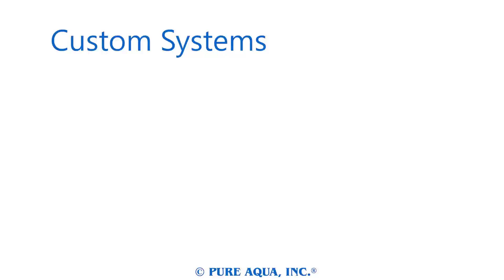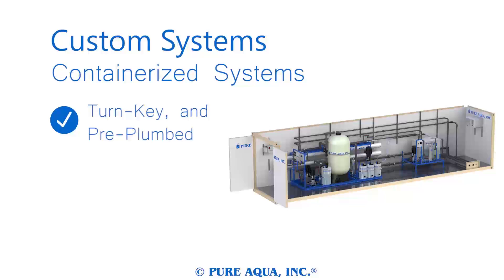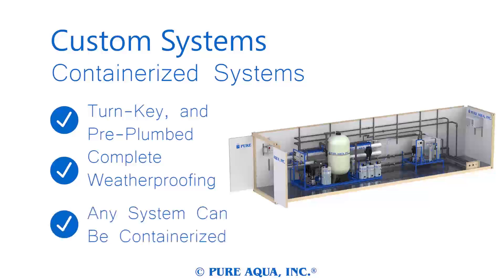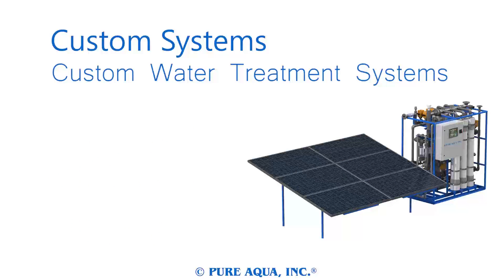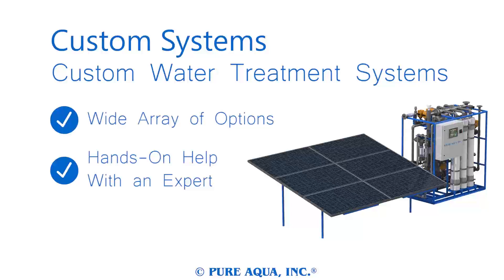Our water treatment experts work with each of our clients to choose the perfect system for each job, maximizing product output while minimizing overall cost. Containerized turnkey water treatment plants add a new level of utility to industrial systems. Protecting your investment from the elements and enabling it to move from location to location is necessary. Almost any industrial system and its pre-treatments can be made containerized to meet your water treatment needs. All of our systems come with a selection of customizable options available, and our engineers will work with you to make a system tailored to your specific water treatment needs.